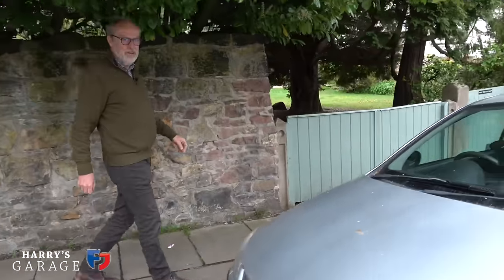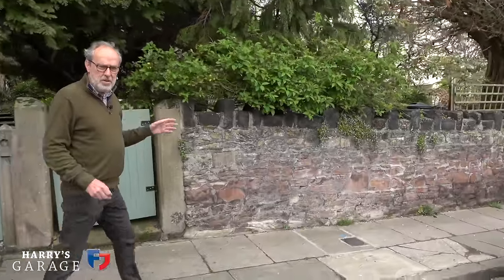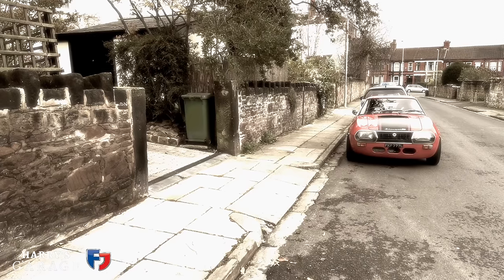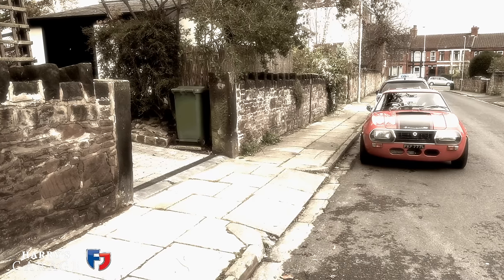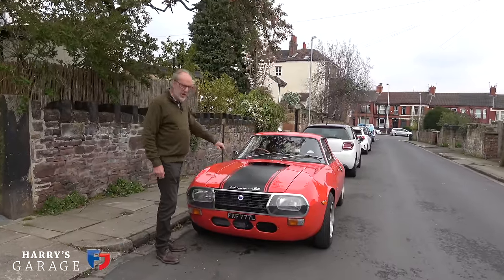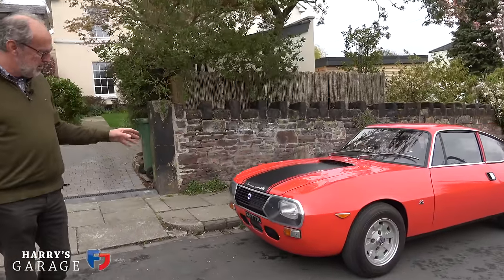So just a normal day coming home from school at four o'clock. I walked down towards our house and there was a really surprising car - I caught this glimpse of a car I'd never seen before, and it was this one: a Lancia Fulvia Sport 1600, in red with a black stripe on it.